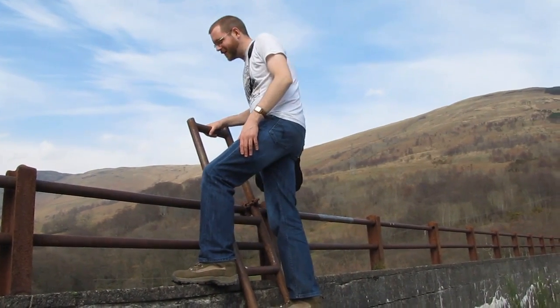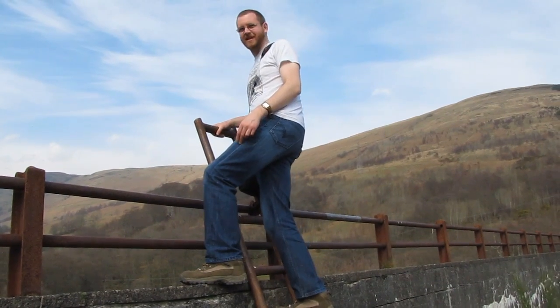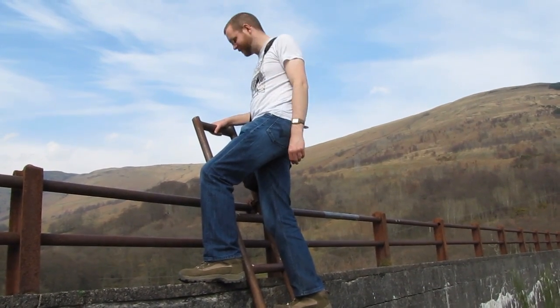You might be wondering why there's a ladder here. People often abseil from this viaduct and you need an easy way of getting to the top, so there's quite a simple story behind this peculiarly placed ladder.